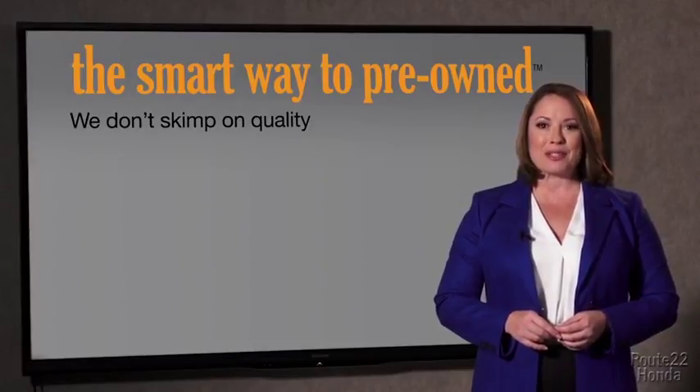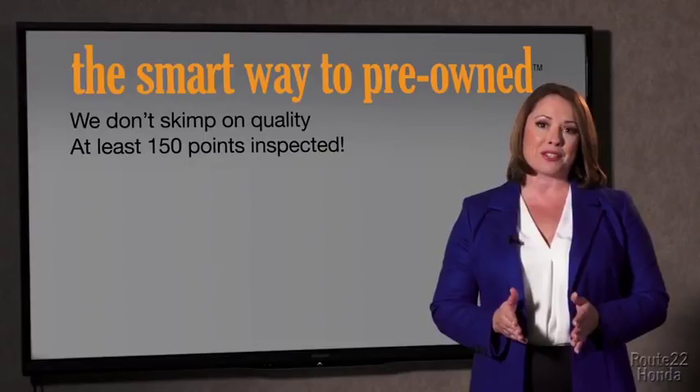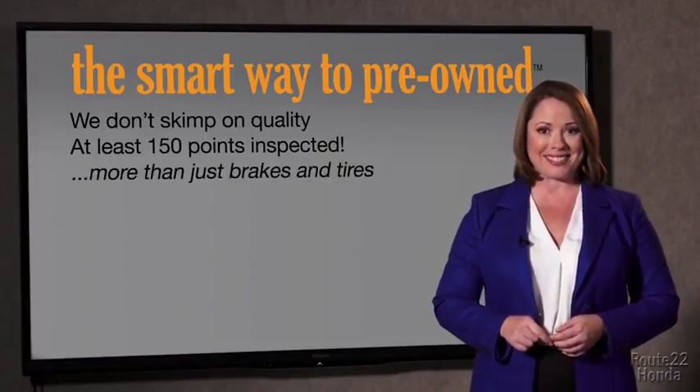All of our pre-owned vehicles go through at least a rigorous 150-point inspection, checking more than just brakes and tires. The best thing I like about SmartWay Pre-Owned, besides the great price I got, is that I know I bought a good car.